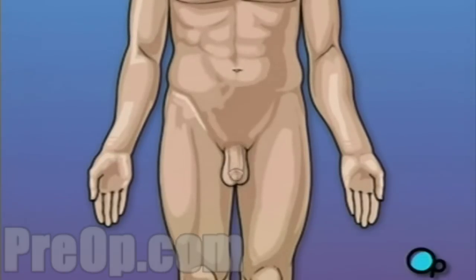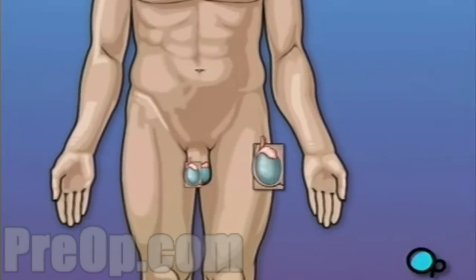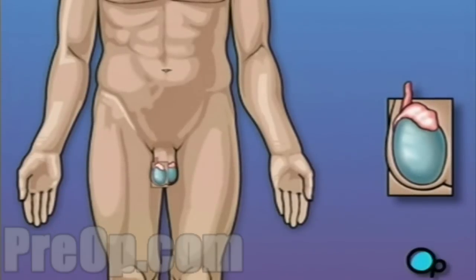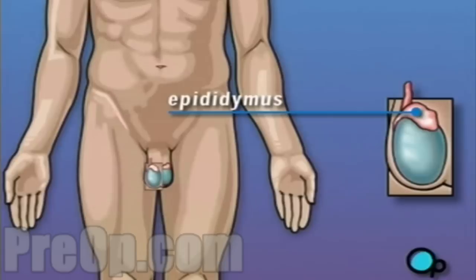In adult males, sperm is continually produced in the testicles or testes. Both testicles are contained in the scrotum, a pouch of loose skin that hangs outside of the body below the penis. Young sperm mature and are stored in the epididymis, the small structure at the rear of each testicle.